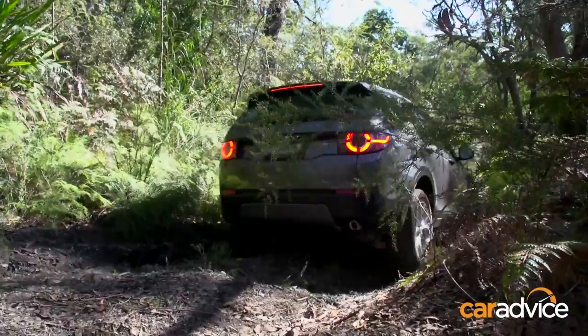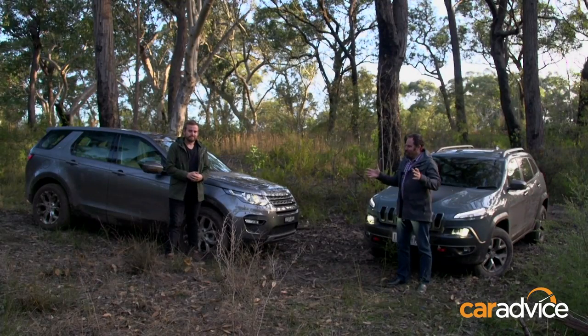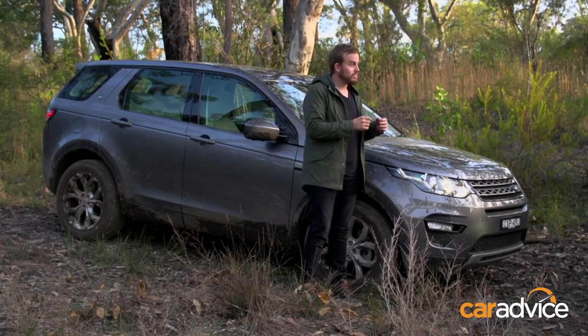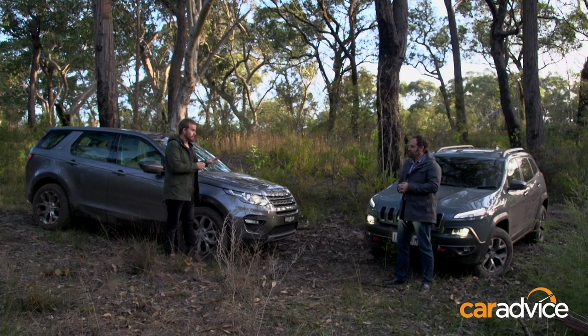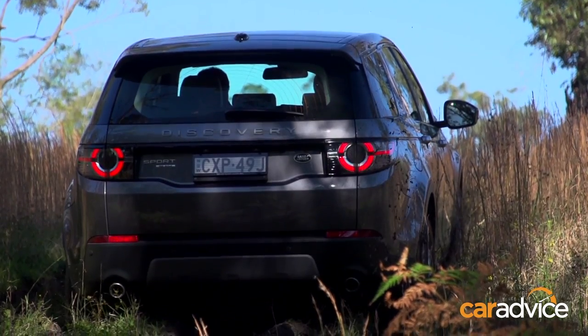I've still got the hill descent control engaged and it is intervening a little bit, but I'm also controlling throttle and brake. So, Matt, how did you feel being bogged all day in the Discovery Sport? I did get bogged, but there were times when the Jeep didn't shine so brightly on the muddy stuff either. We both know that comes down to tyres, and a lot of the Discovery Sport's problems came down to those tyres. I was impressed with it in plenty of other ways though, as I was with the Jeep.